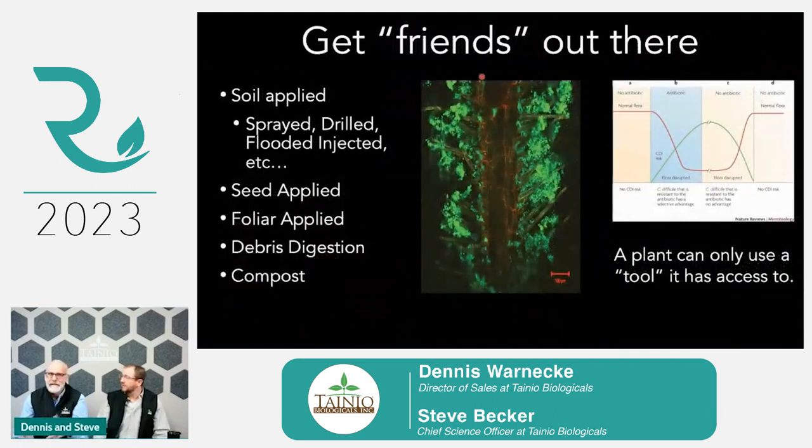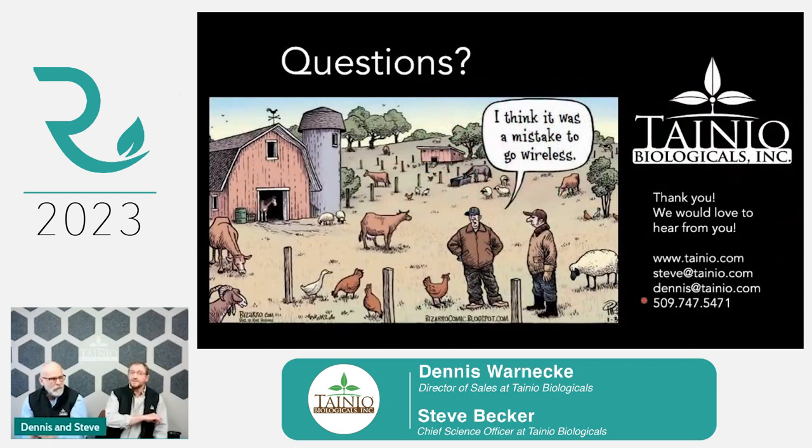If you can sum it up: get the friends out there. However you choose to do this regenerative process — there are a lot of ways — get yourself with like-minded growers. Get the experts out there. Talk to AEA, talk to us, talk to Dave, talk to all the people that are here. Gather as much information as you can based off equipment, crop, rotation. Put those things into practice, because the plant can only use the tool if it can access it.